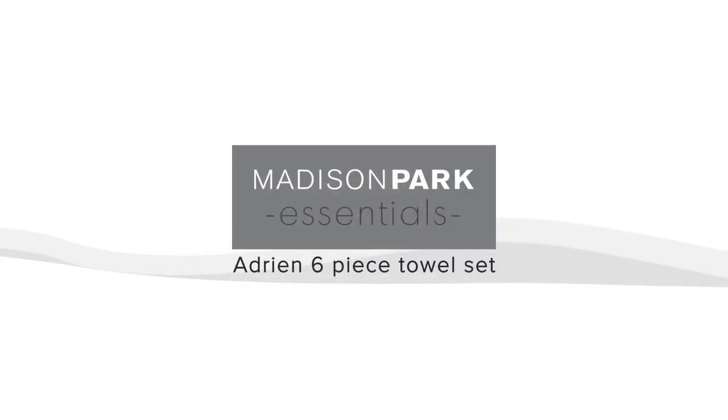The Adrien Towel Set by Madison Park Essentials, keeping your skin safe while bringing you comfort.